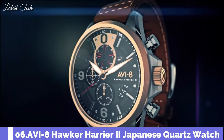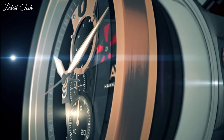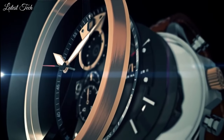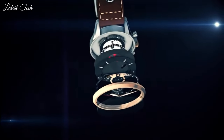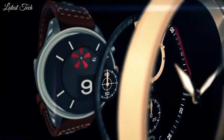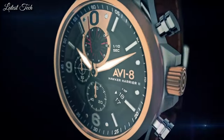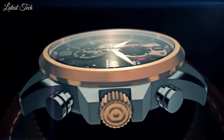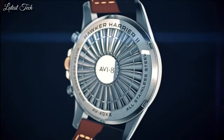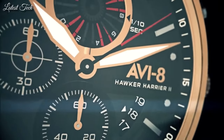Aviate Hawker Harrier 2 Japanese Quartz Watch. The precision Japanese-made chronograph retrograde movement reads off day, date, seconds, minute, and 30-minute readout via a perfectly balanced dial. The hour and minute hands are sword-shaped in a classic aviation style, proportion built in to keep in sync with the rest of the watch's generally modern feel.